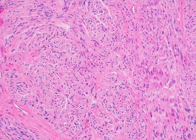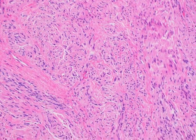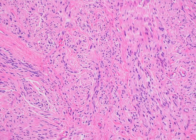However, palisading is an inconsistent feature, so it's not one I typically focus on. You do not see Verocay bodies in this entity like you do in schwannoma.